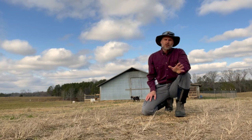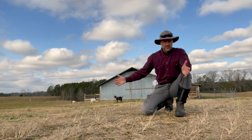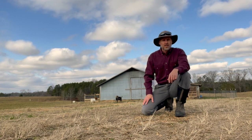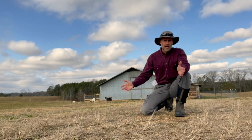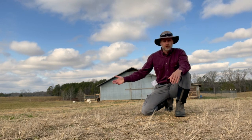Let's start off by talking about expenses. Your greatest expense is going to be your infrastructure — your land, your barns, fencing, water lines, whatever else may be involved in that. That's pretty much going to be the same regardless of what type of livestock you're raising, whether you're raising cattle, goats, or sheep.